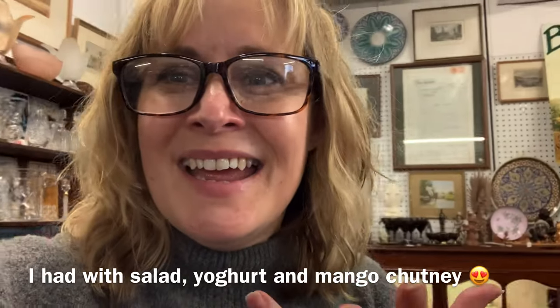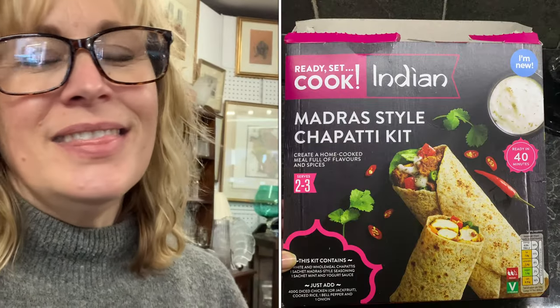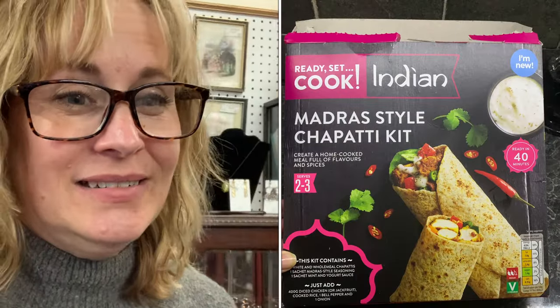I'm going to round up the vlog because it's already quite long. While I remember — for tea last night, I picked up an Aldi kit and it was something like madras chapati wraps. Basically it was chapatis and then you got a spice mix to put on chicken or jackfruit — we did chicken — and then you did peppers and onions. Oh my god, it was so nice! I took a photo of the box so I'll stick that in. I recommend it if you see it in Aldi — it was lovely.